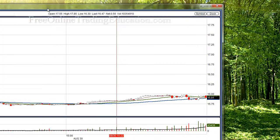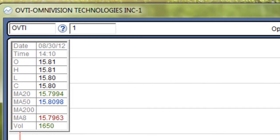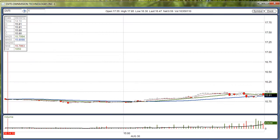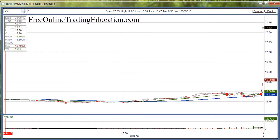Today in the Grokstar Trading Room we had a trade on OVTI, Optivision Technologies. This is what it looked like at 4 o'clock yesterday, and then after opening — Kaboom! Up 10%! That was great!